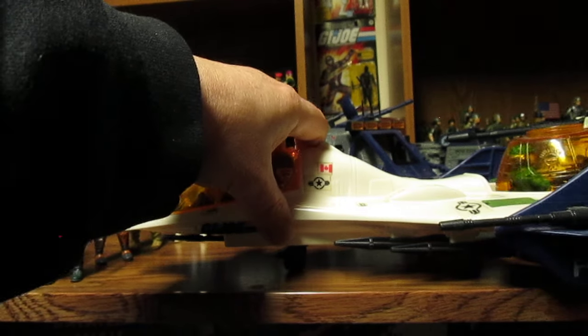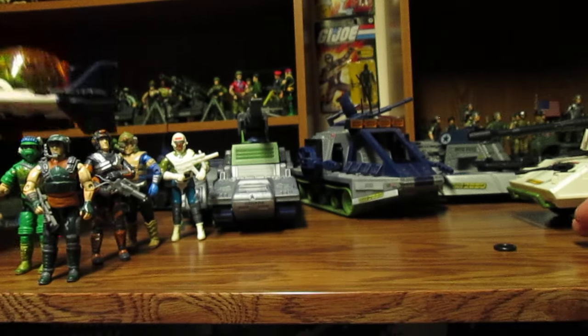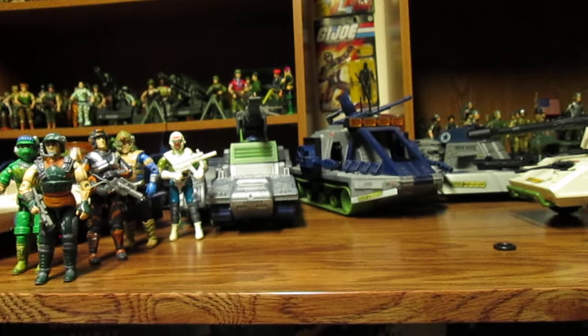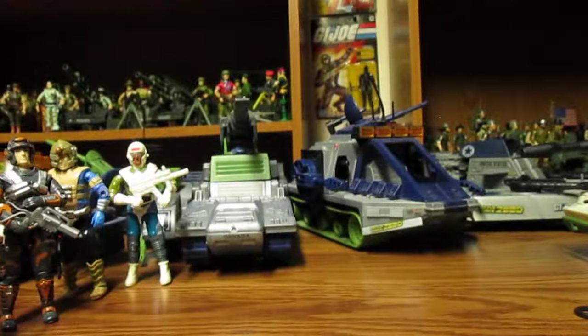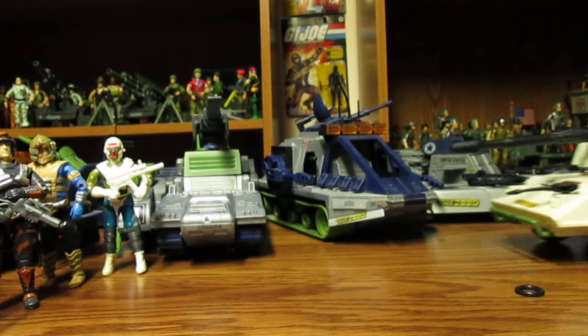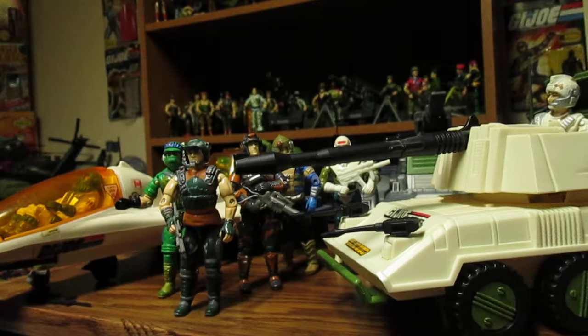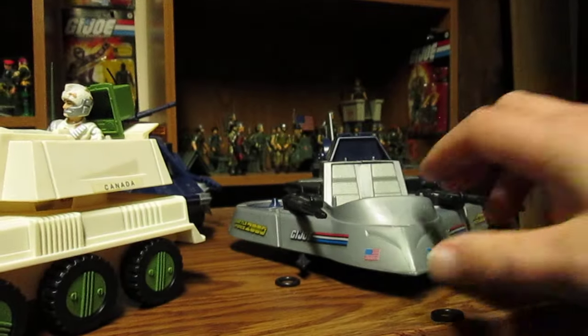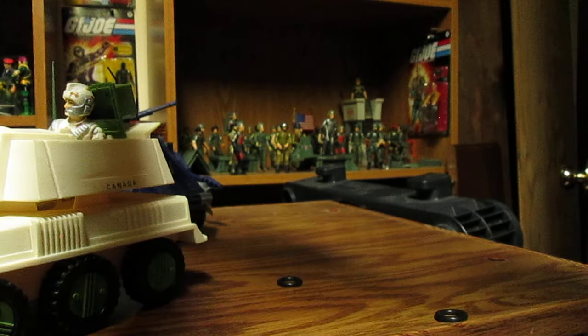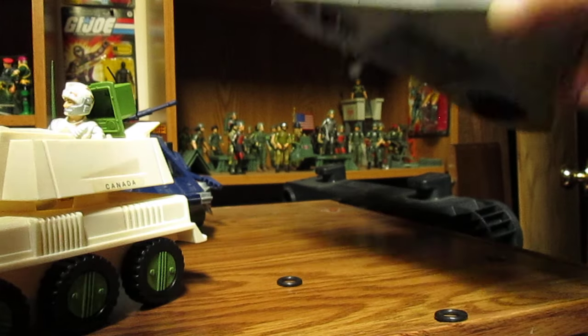Hasbro could have done a lot more for this line — added more figures to the Battleforce line. But just like many other subgroups, they just vanish; they don't ever talk about them again. Now the Sergeant Slaughter's Marauders subgroup did get a lot of play in the comics and cartoon, but this Battleforce line — it's cool. The Vindicator just slides back and then you have a little mini hovercraft with four missiles.